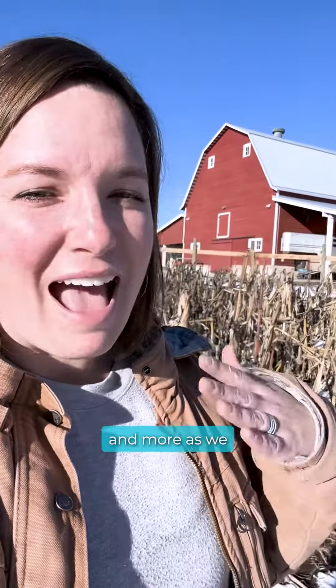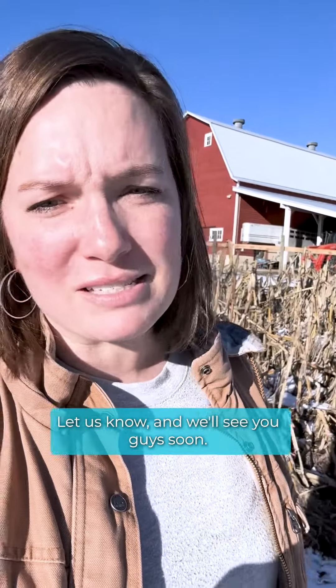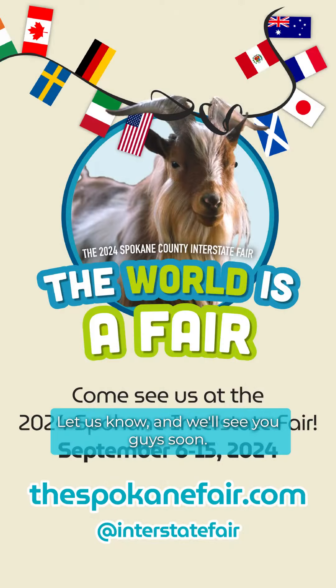cows, and more as we share Bo, our Nigerian dwarf goat, as the mascot at the Spokane County Interstate Fair. We cannot wait to see you guys there. As always drop your questions, let us know and we'll see you guys soon. Happy Friday.